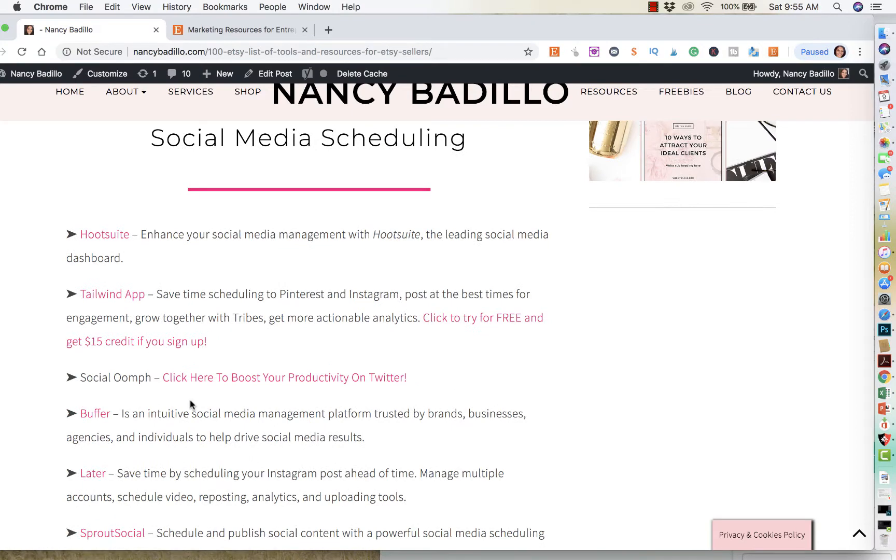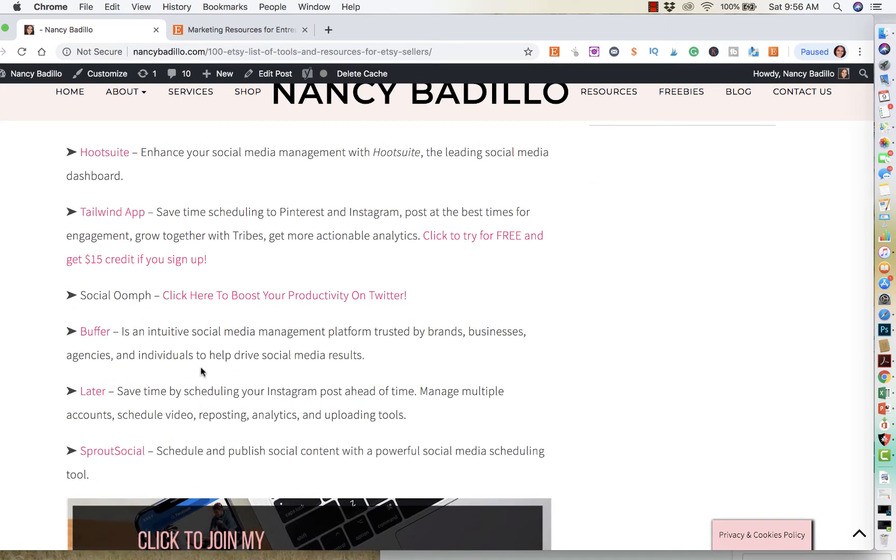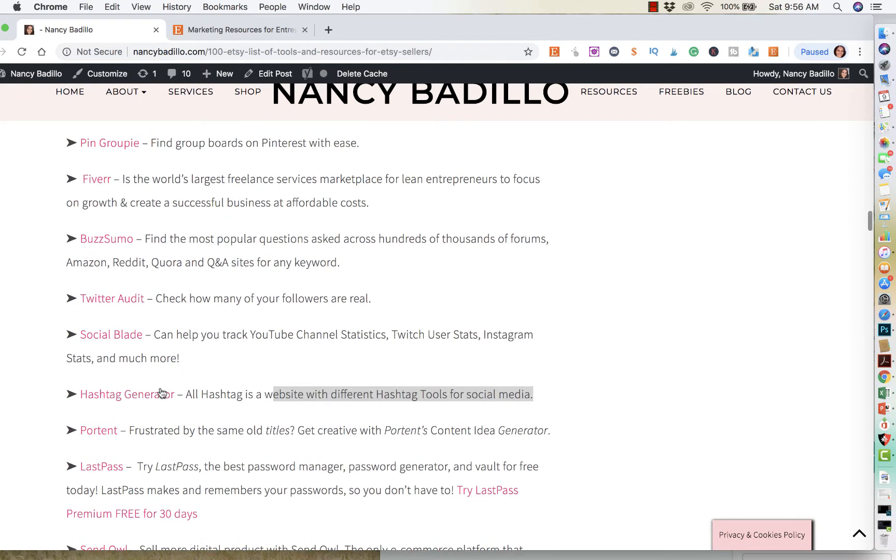I have done a list of social media scheduling, so if you want to put everything on autopilot, that way you don't have to be taking time every single day to schedule your social media. These are all great tools that you could get started with. I have also included social media tools like a hashtag generator, that way you don't get shadow banned on Etsy because you keep using the same hashtags.